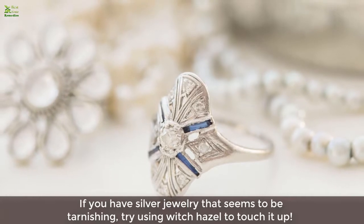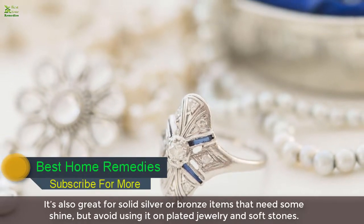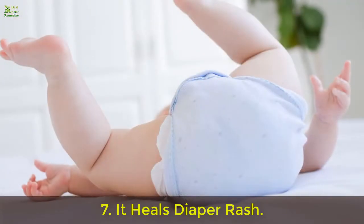Six: it shines tarnished jewelry. If you have silver jewelry that seems to be tarnishing, try using witch hazel to touch it up. It's also great for solid silver or bronze items that need shine, but avoid using it on plated jewelry and soft stones.